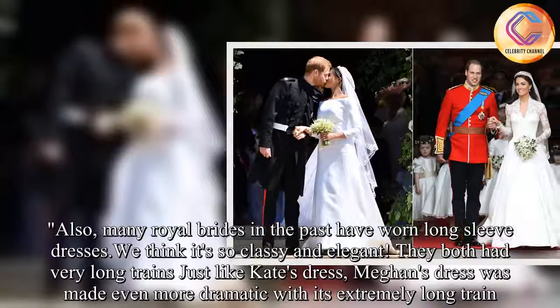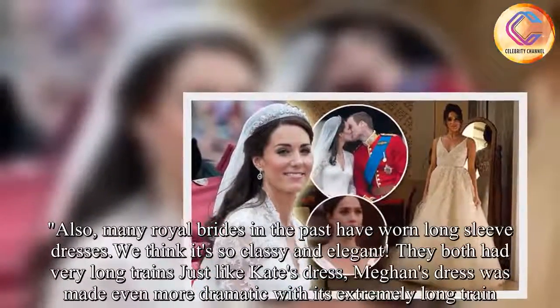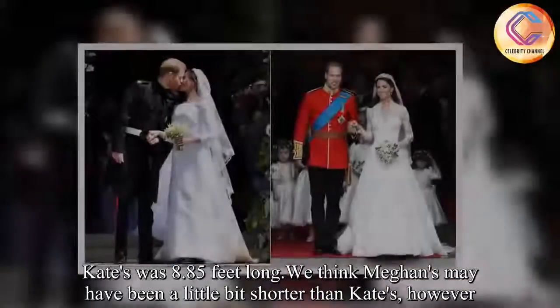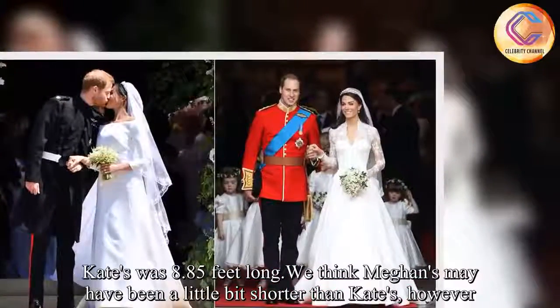They both had very long trains. Just like Kate's dress, Meghan's dress was made even more dramatic with its extremely long train. Kate's was 8.85 feet long. We think Meghan's may have been a little bit shorter than Kate's, however.